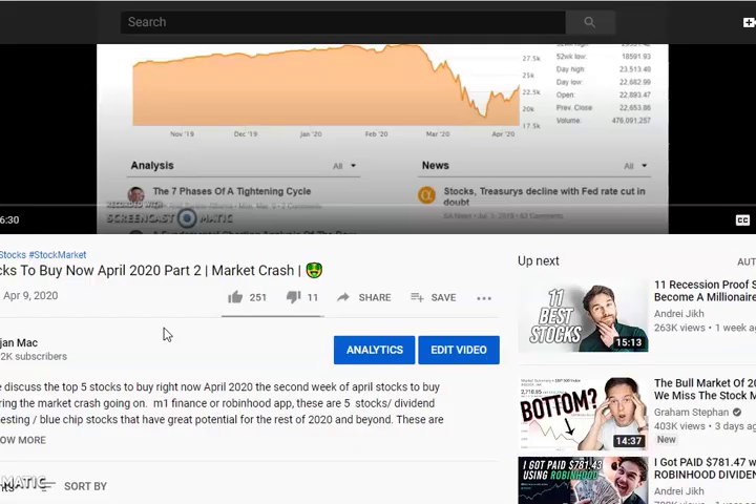Before we get into the list, make sure you subscribe to the channel so you get notified with more content like this, and don't forget to smash that like button. Leave a comment below about what stocks you're buying right now. These are the top six stocks I'm going to be looking at for the month of April.